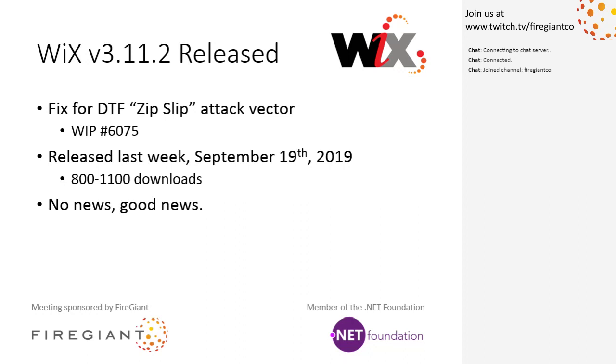3.11.2 was released last week — September 18th or 19th. We've had about 800 to 1,100 downloads at this point based on a few of the stats we have, so it looks like people are trying it out. No news is good news — people would be screaming if it didn't work. We've validated the security fix, and one of the FireGiant customers also confirmed they saw it and validated it.